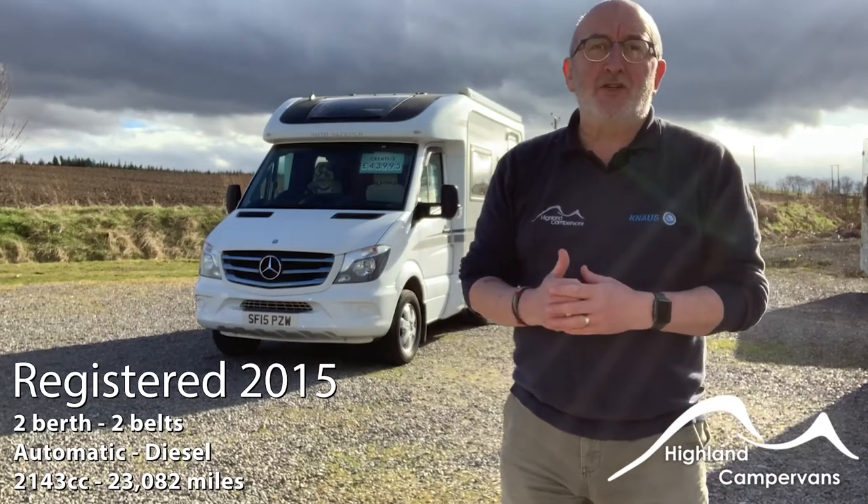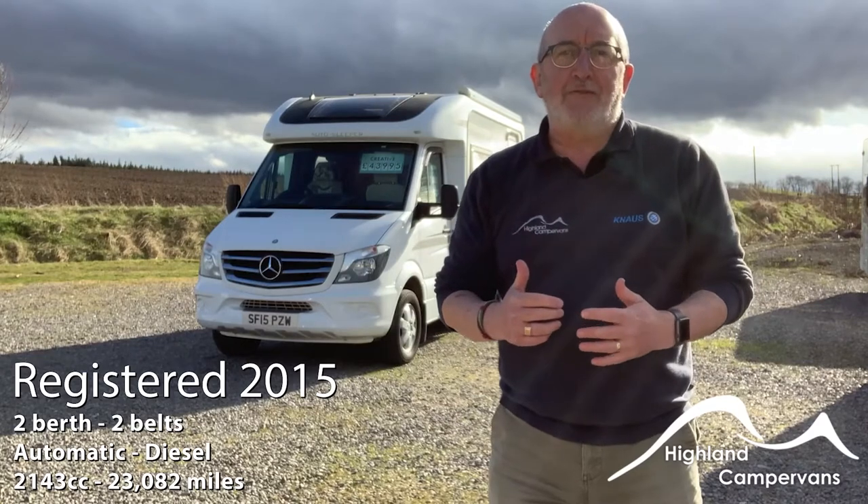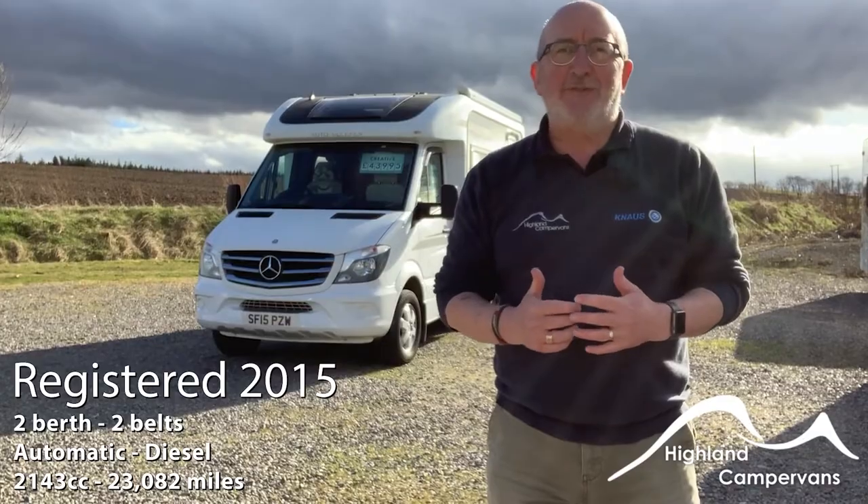For the couple who appreciate lavish styling, exceptional specification and unrivaled driving performance, the Autosleeper Stanton, with its Mercedes foundation, is the ideal choice.